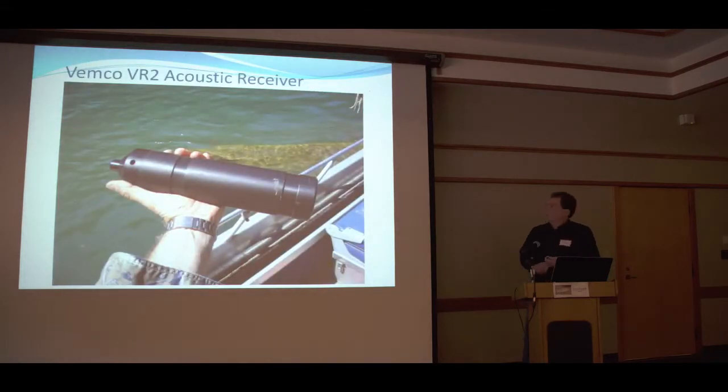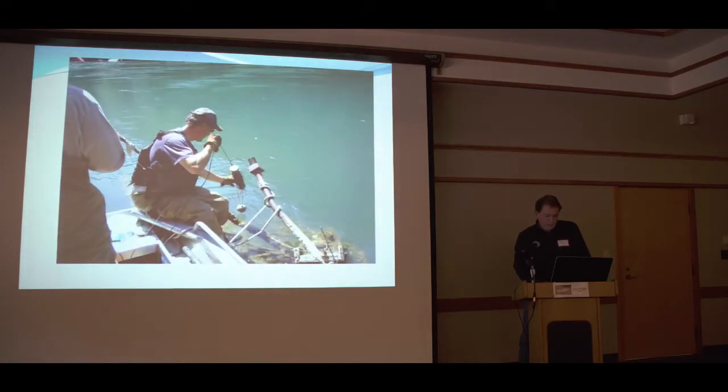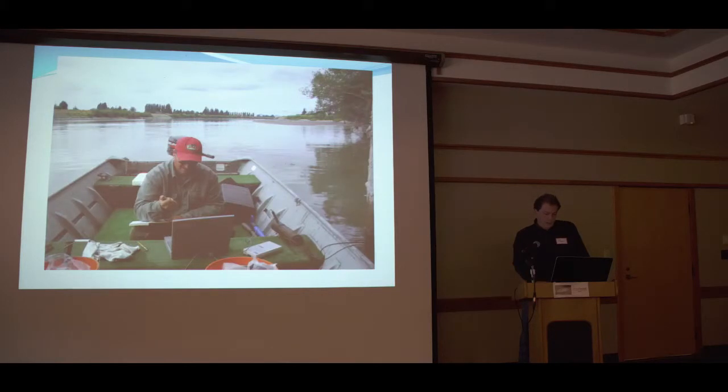This is what we detect the fish with — a V2 receiver. These go underwater and have a battery that lasts for a year. They pick up any fish that goes by, and the fish ping every 30 seconds to a minute and a half. The receiver picks up the signal and detects when a fish passes. Here's Dave throwing one in the river, weighted down, up by Shovel Spur Rapids. We had around 35 to 40 of these throughout the Skagit River. We download the data every six months or so to see which fish have gone by.